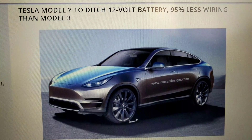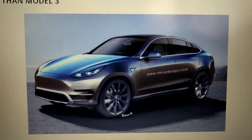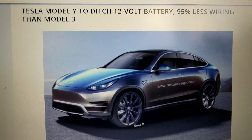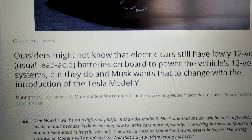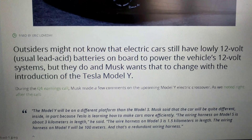The Tesla Model Y is the next big launch. This is just an artist rendering — we don't know if it's going to look like this or not. One of the big things they're discussing with this vehicle is that they are going to do away with the 12 volt battery. Every single car out there has a 12 volt battery, including all Teslas — my Model X has one, Model S, Model 3.